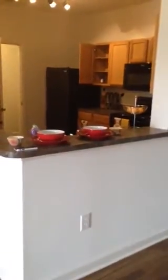Straight through the hall, you have an open kitchen with a breakfast bar. Each kitchen has a dishwasher, garbage disposal, and built-in microwave. Lots of cabinet space, and all the appliances are new.